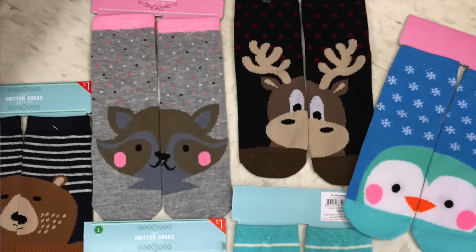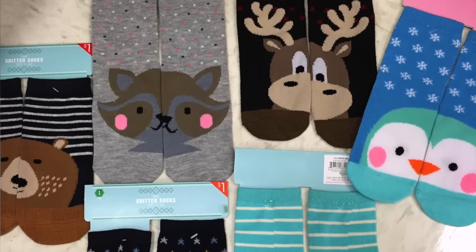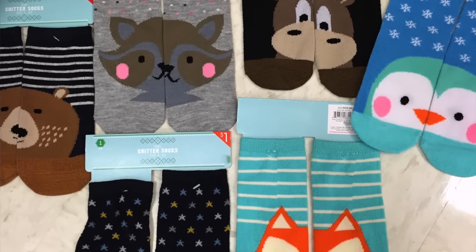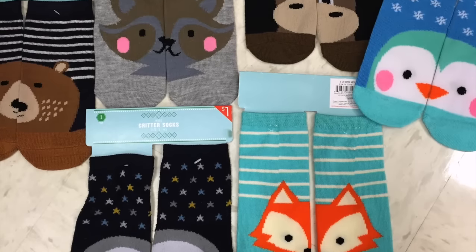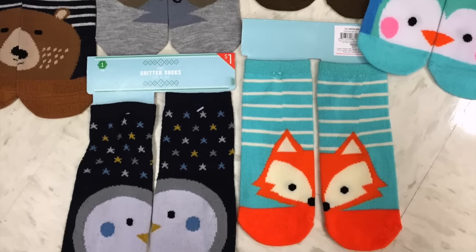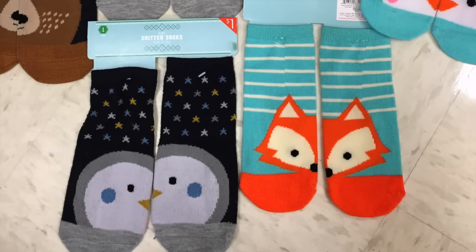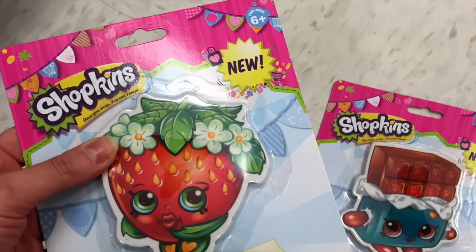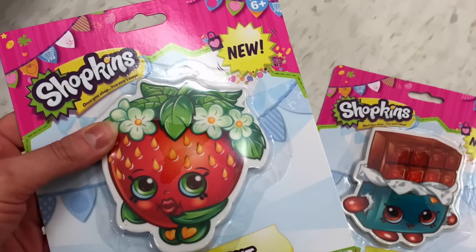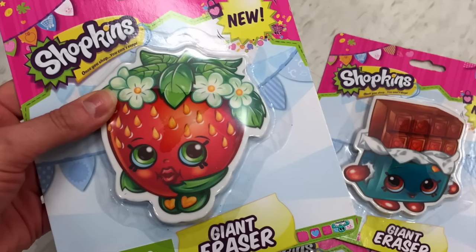First thing I saw — these were so cute. They had the little character socks: the little raccoon, the moose, the penguin, the foxes, another little penguin, a bear. And then I found these really adorable huge eraser shapes. Some of these things I may or may not have gotten, so wait till the end of the pictures to see what I hauled.